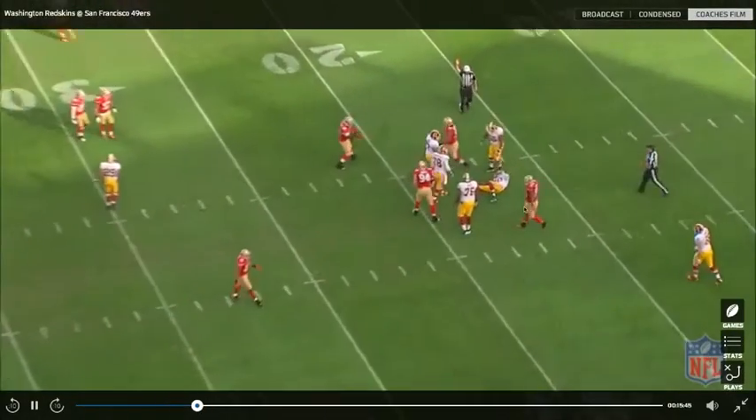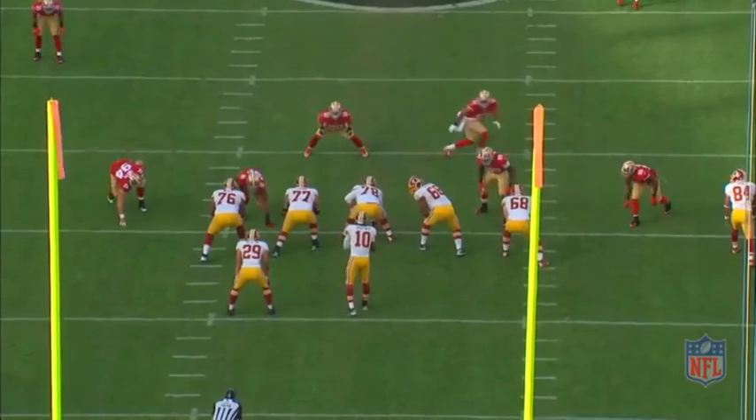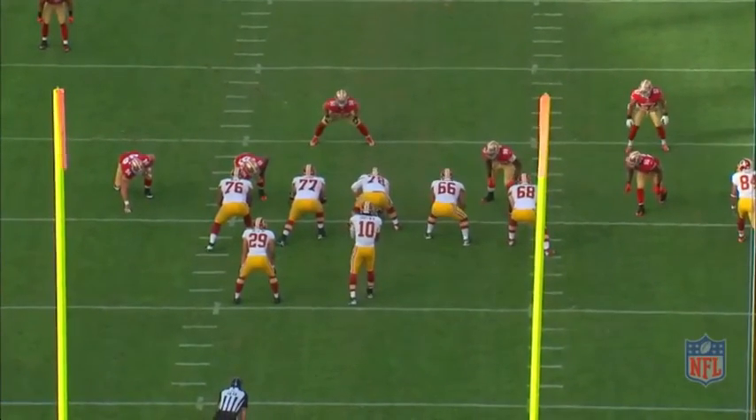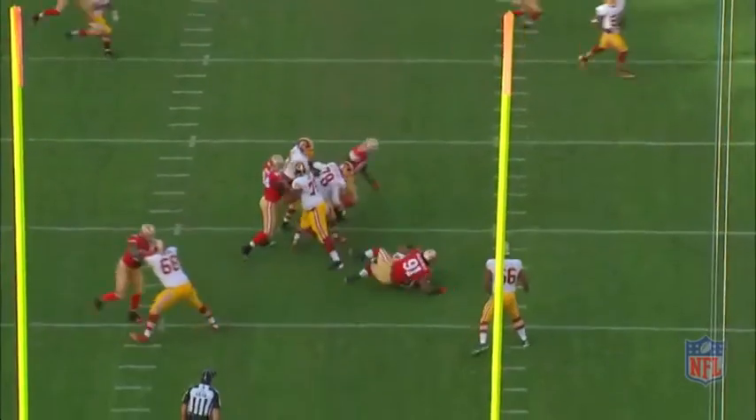We'll see it from the end zone copy. And you'll notice at the top of the screen the free safety rolling back. And his eyes are just in the wrong spot.